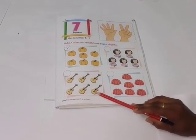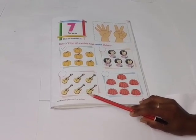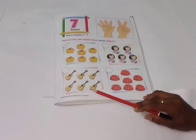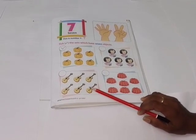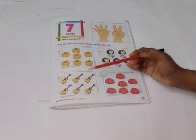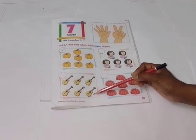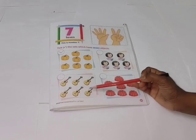Which instruments are these? Yes, children, very good. These are guitars. Is this seven guitars? Let's count. One, two, three, four, five and six. No, this is not seven guitars. This is six guitars.